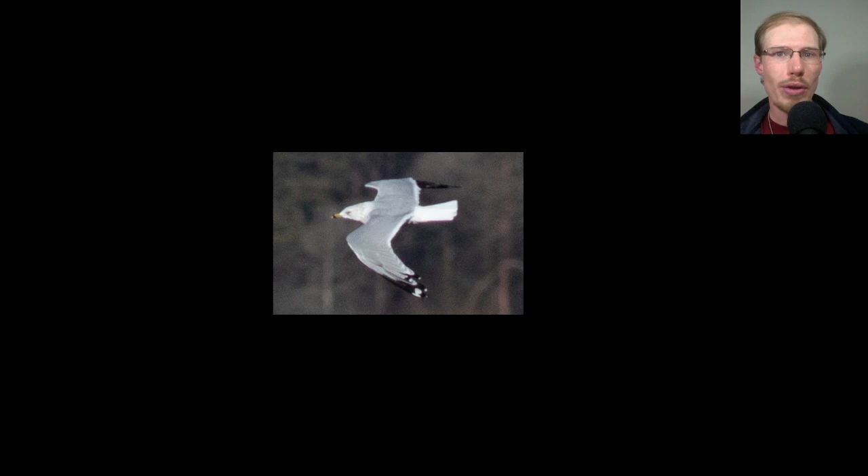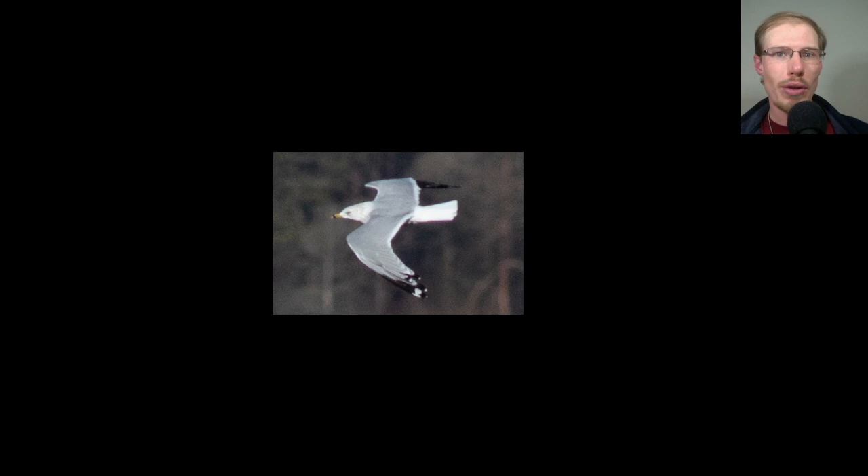We had some nice groups of gulls swirling around in the valley, and one came close enough to get a nice topside shot. The gulls we were expecting to see with that overall shape and coloration are ring-billed gulls and herring gulls. The ones we saw were probably all ring-billed gulls, and on this one it came close enough that we can see that ring on the bill to confirm it as a ring-billed rather than the similar herring gull.